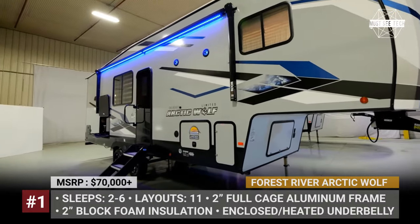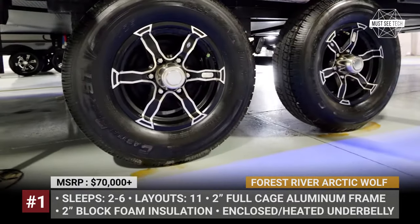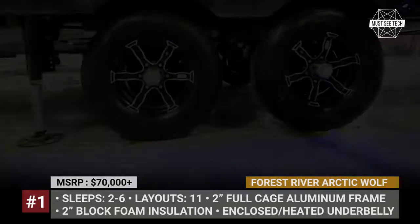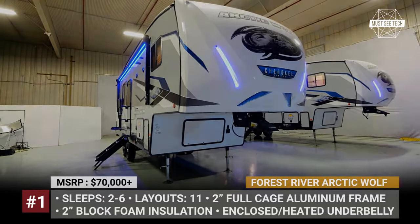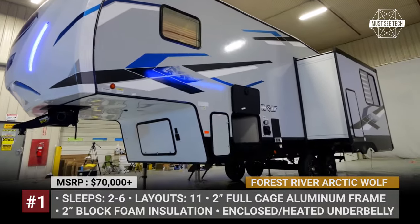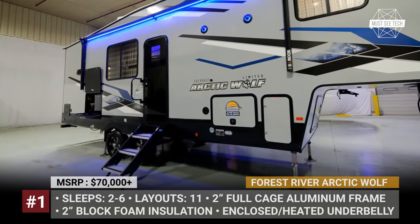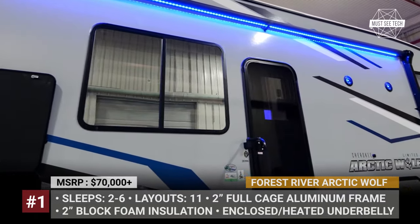Forest River Arctic Wolf. Forest River makes it even easier to choose your perfect Wolf, as their best seller adds two new layouts to the nine carried over from the previous year. Being one of the lightest fifth wheels on the market, the model blends superior comfort and extreme-condition readiness. The latter is ensured by its upgraded 2-inch laminated exterior walls with block foam insulation. The underbelly is armored, fully enclosed, and heated to keep all tanks working.